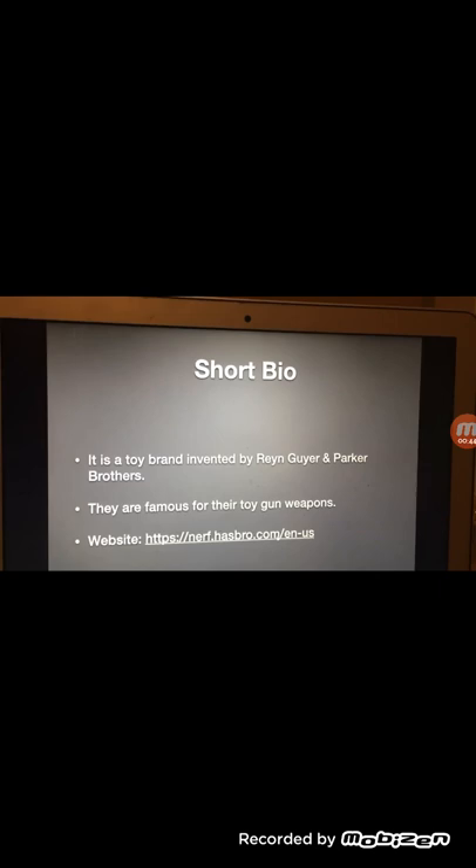Let's take a look at this short intro for anyone who doesn't know what Nerf is. It is a toy brand invented by Rian Geyer and Parker Brothers. They're also famous for their toy gun weapons. Its website is https://nerf.hasbro.com/en-us.